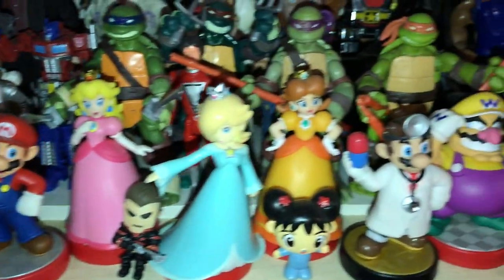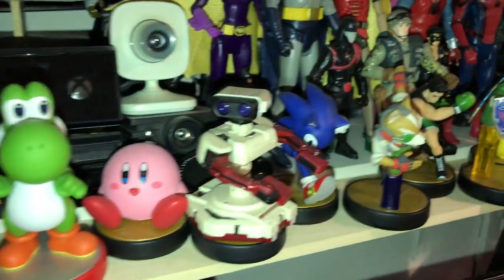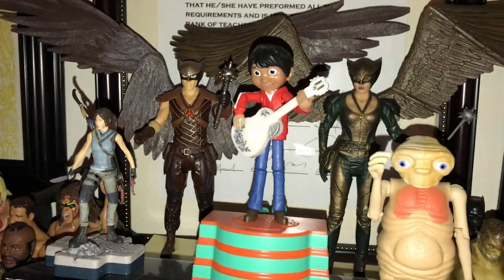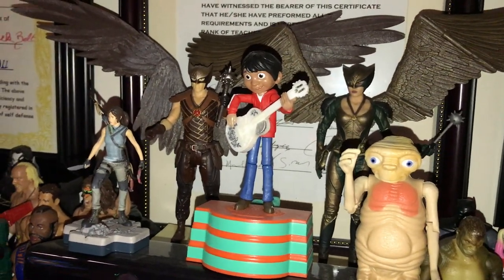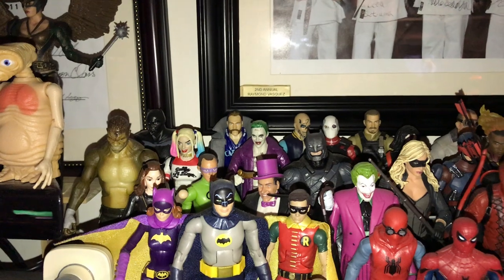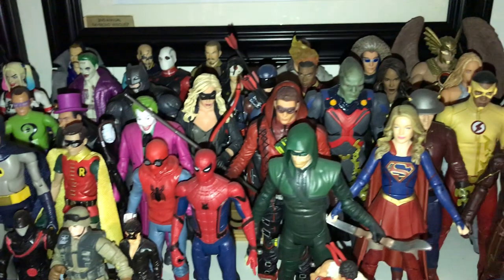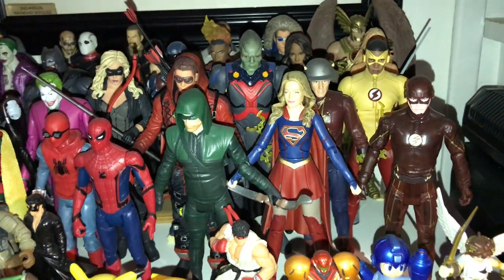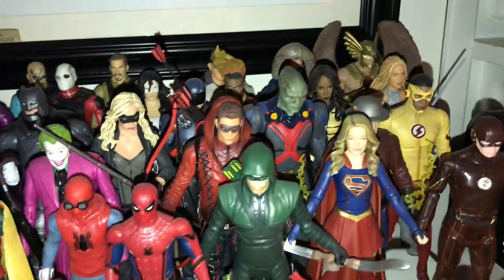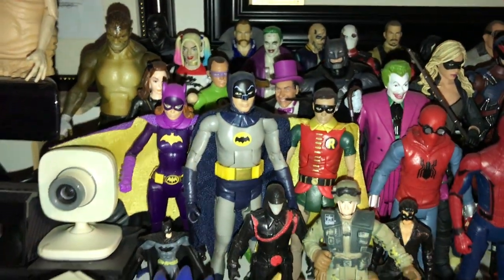And my Amiibos. We've got Hawkman and Hawkgirl there, plus some DC TV characters — Flash, Supergirl, Arrow, and their crew. The suicide squad and Legends of Tomorrow. And my Batman '66 collection.